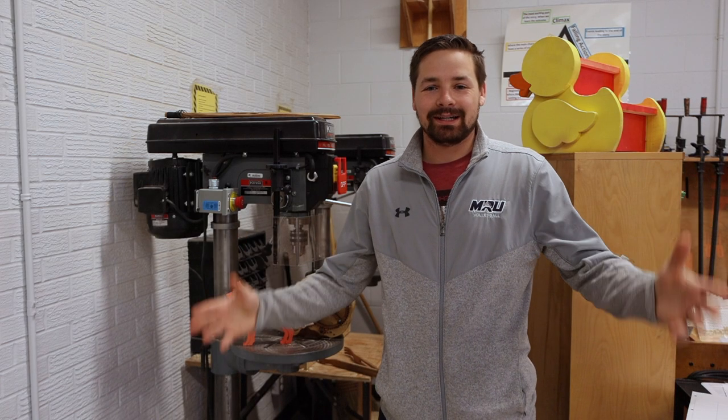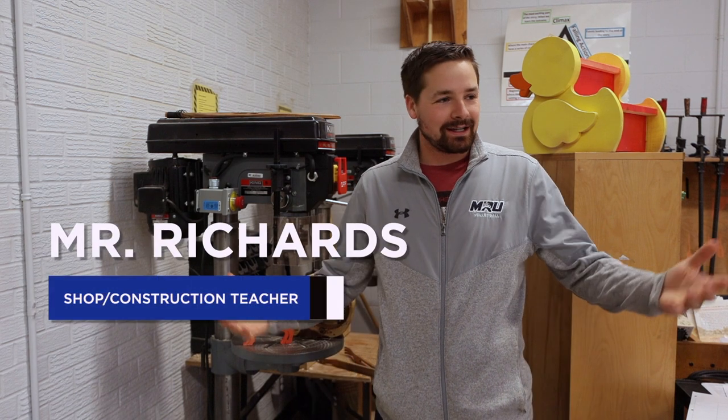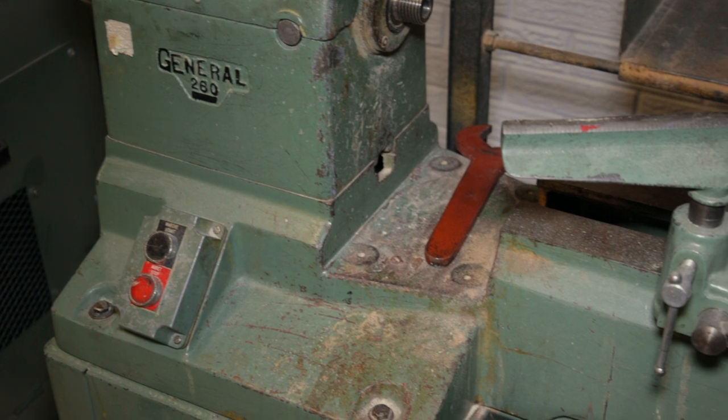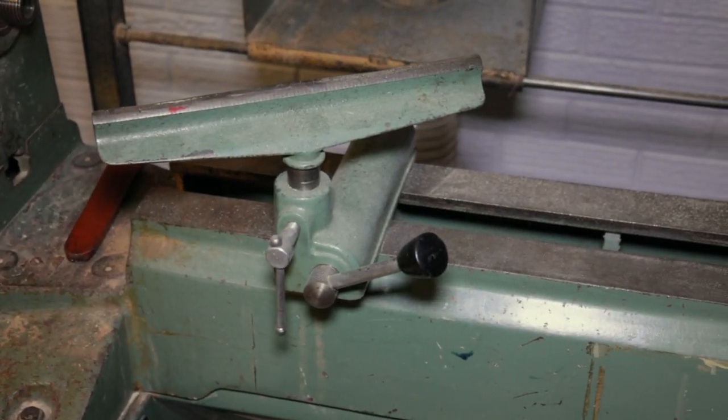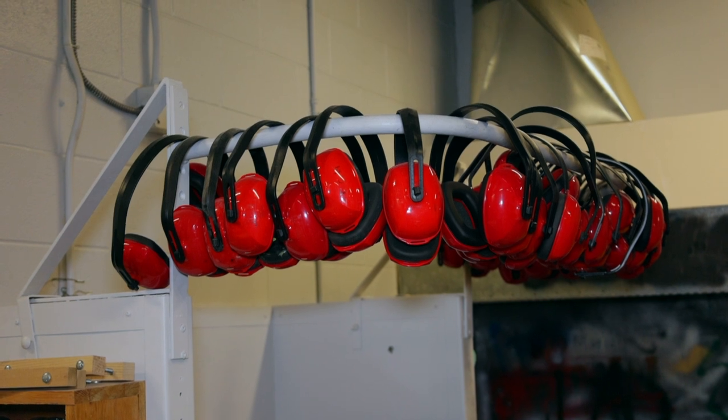Hey, welcome to Higgins. My name is Mr. Richards. I am a shop teacher here at the school. I'm super excited to share with you some of the stuff we do in the shop. It's really cool to get to use a lot of different machines that most of you probably have never even heard of before. We do a lot of safety — that's our number one priority in shop.